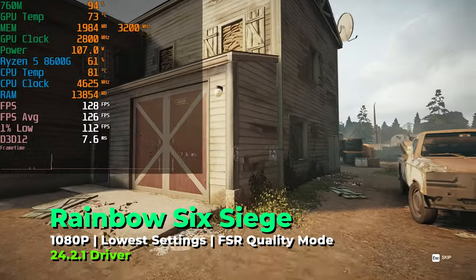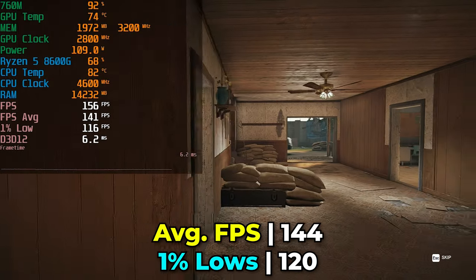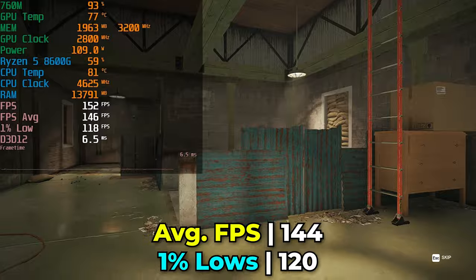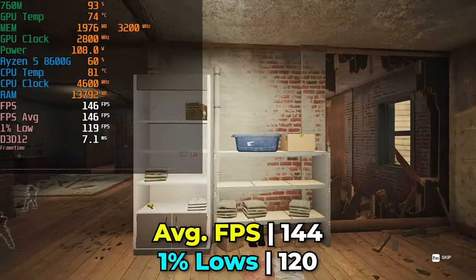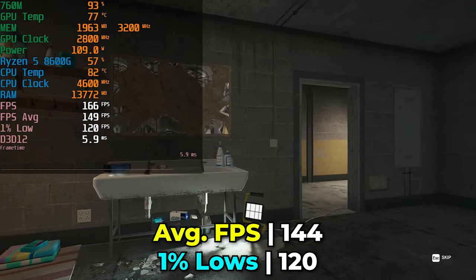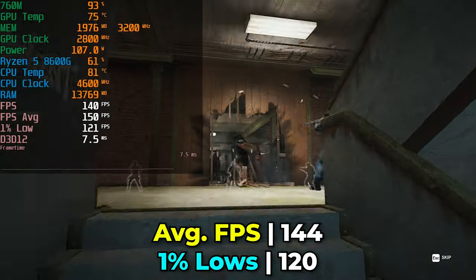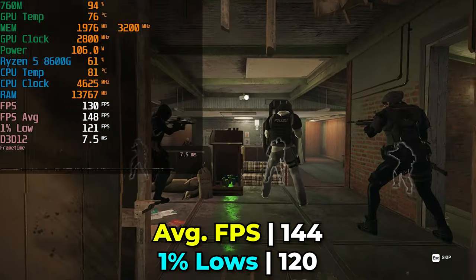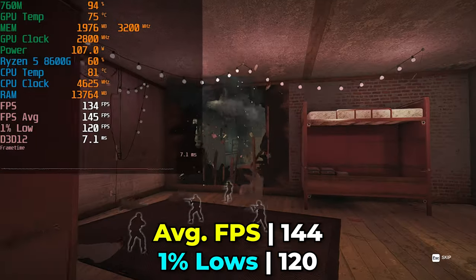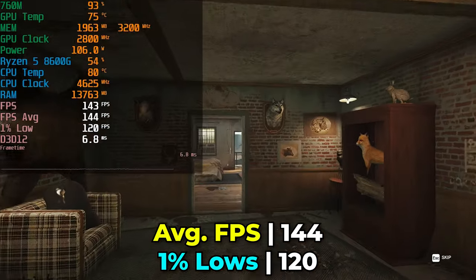Rainbow Six Siege running with lowest in-game graphics settings and FSR at quality preset delivers impressive performance — we're comfortably at above 120 FPS for our average and those 1% lows are extremely impressive. Esports titles in general are going to run very well on here. I'll be doing a direct head-to-head comparison of the 760M against the 680M to see the generational improvements between RDNA 2 and RDNA 3 — the 680M has 12 RDNA 2 cores while this has 8 RDNA 3 cores.